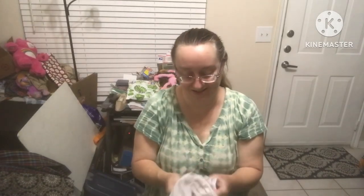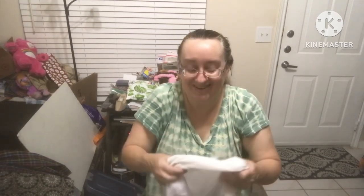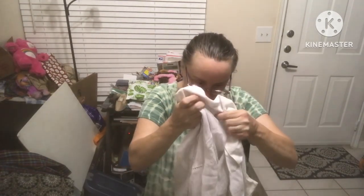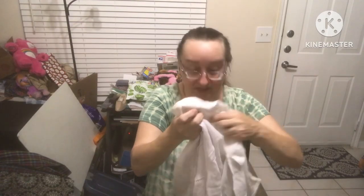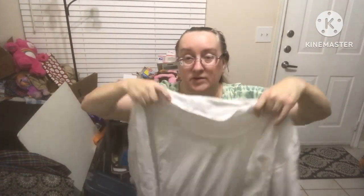I price everything according to what eBay suggests — I may not go with the price they say, but I'll look at it. Dress Born Woman size 18 to 20 — this one is gonna have to be washed.